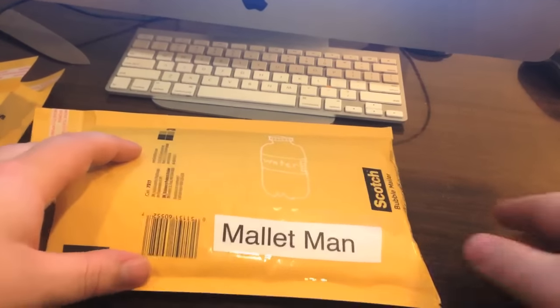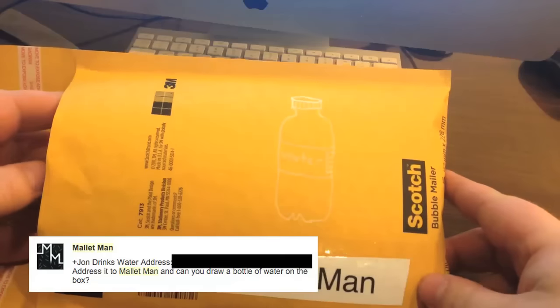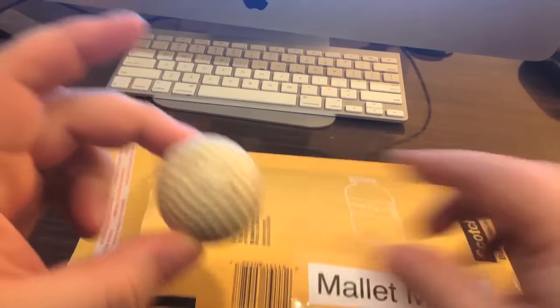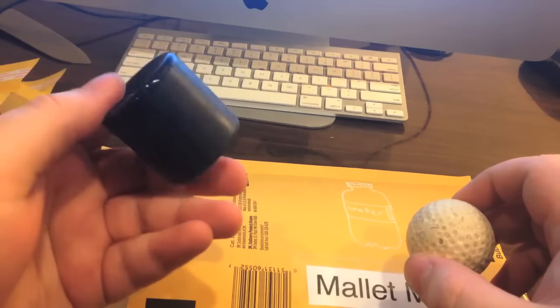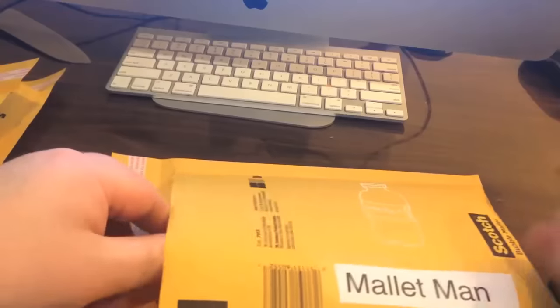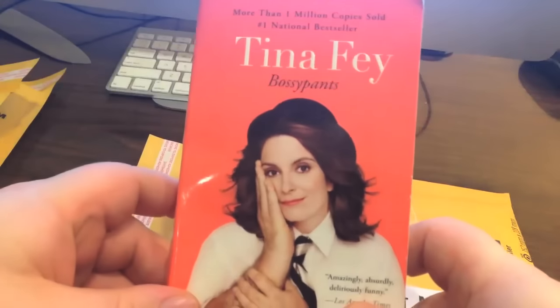We're starting out with Mullet Man. He asked me to draw a picture of a water bottle on his package, so I did. Mullet Man, you won a golf ball and a pooter. If you watch Jack Vale on YouTube, you know what a pooter is — he sells these. You also get the Tina Fey book Bossy Pants. Congratulations, Mullet Man.